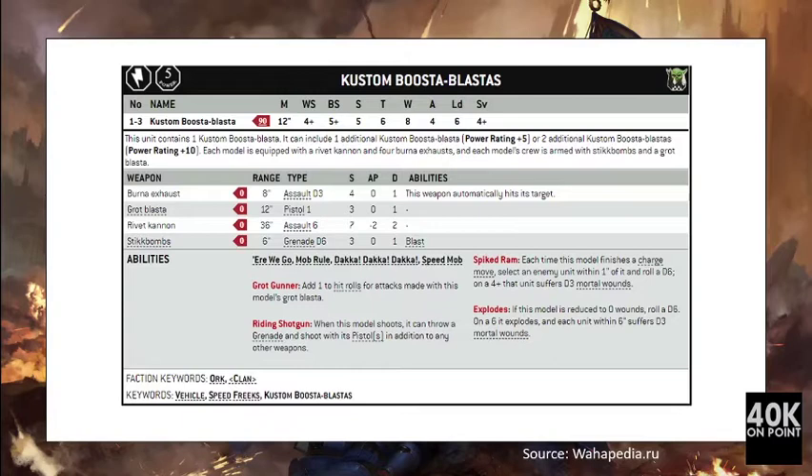Next, for 90 points we have the Custom Booster Blaster, armed with a Rivet Cannon, four Burner Exhausts, Stick Bombs, and the Grot Blaster. The Burner Exhausts are flamers — four of them making 4D3 attacks at strength 4, automatically hitting the target. The Rivet Cannon is a 36-inch assault 6, strength 7, AP -2, damage 2 — like a big autocannon on steroids. The Stick Bombs are a simple grenade. For 90 points you get 8 wounds, toughness 6, save 4+.